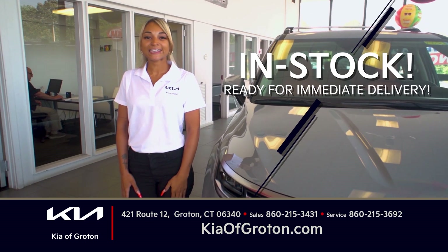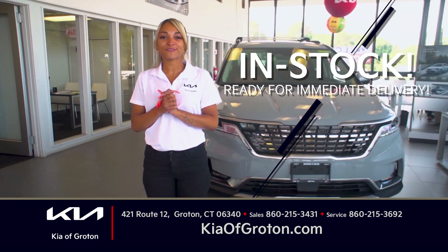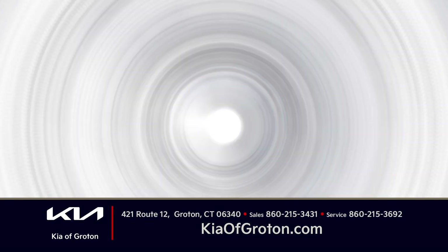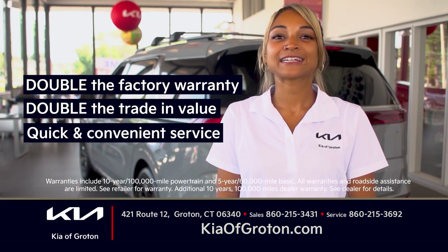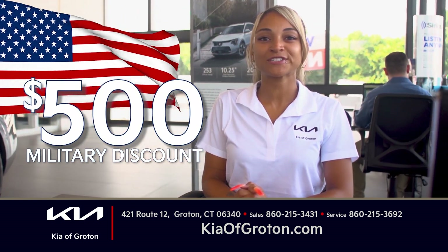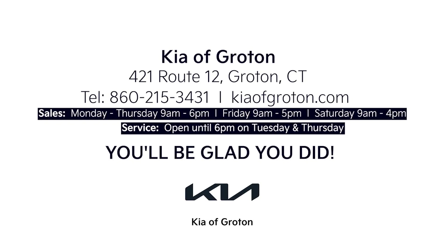Hey Connecticut — Jasmine here at Kia of Groton. Come visit us today for special offers during the Kia Summer Sticker Sales Event. Lease a 2024 Kia Seltos S all-wheel drive for only $299 a month, or buy a 2024 Kia Niro LX for just $28,000. Get double the factory warranty, double the trade-in value, and quick and convenient service. We're also offering all military an extra $500 off. 421 Route 12 in Groton or online at KiaofGroton.com.